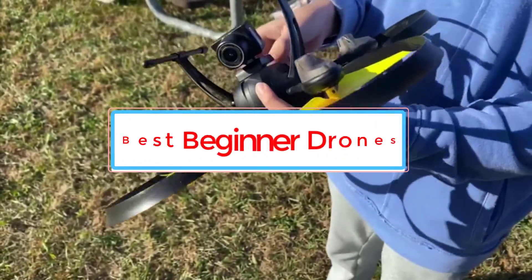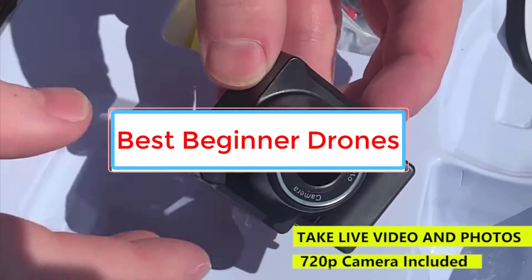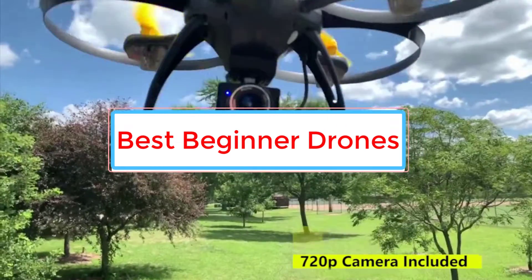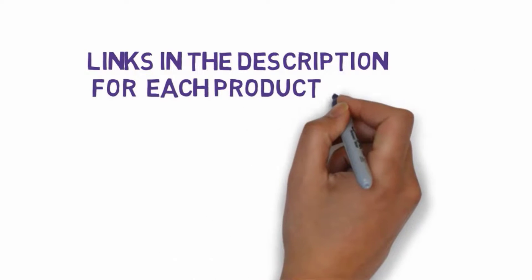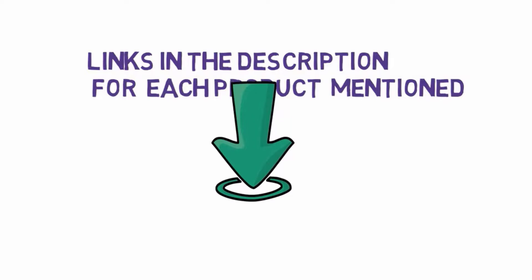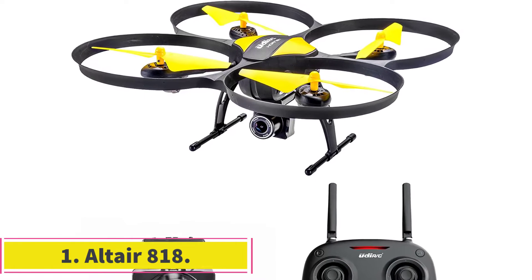Are you looking for the best beginner drones? In this video, we will look at four of the best drones on the market. We have included links in the description, so make sure you check those out to see which one is in your budget range. Starting at number one: the Altair 818.